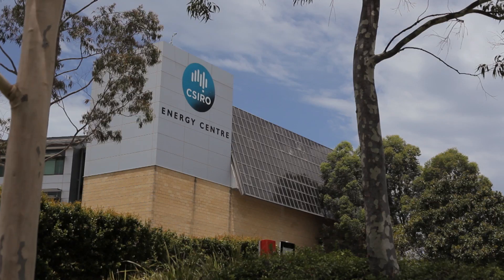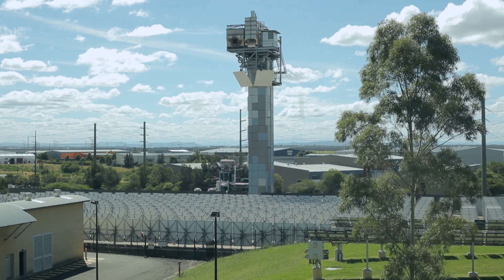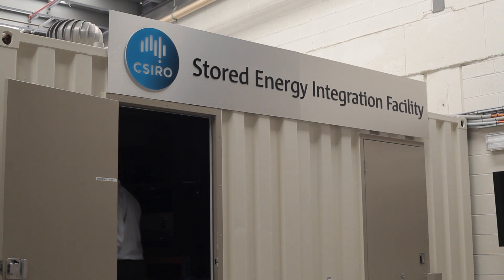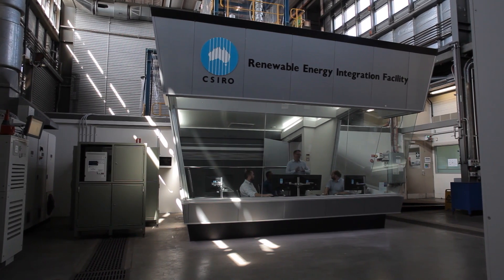EDI was developed here at the Energy Centre, where we perform research on all facets of energy usage in Australia and abroad. The facilities here at the CSIRO Energy Centre are some of the best in the world, and they've got the researchers to match.